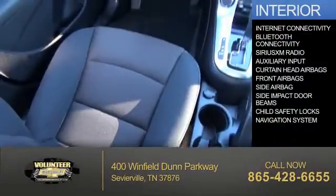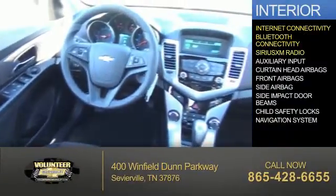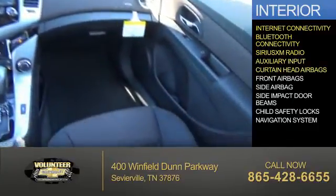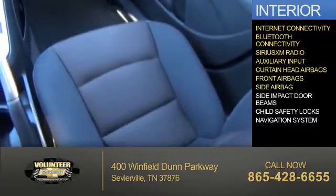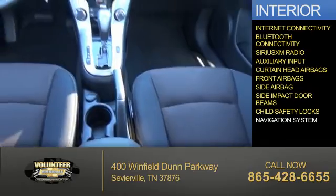Inside you'll find internet connectivity, Bluetooth connectivity, Sirius XM satellite radio, an auxiliary input, curtain head airbags, front airbags, side airbags, side impact door beams, child safety locks, and a navigation system.